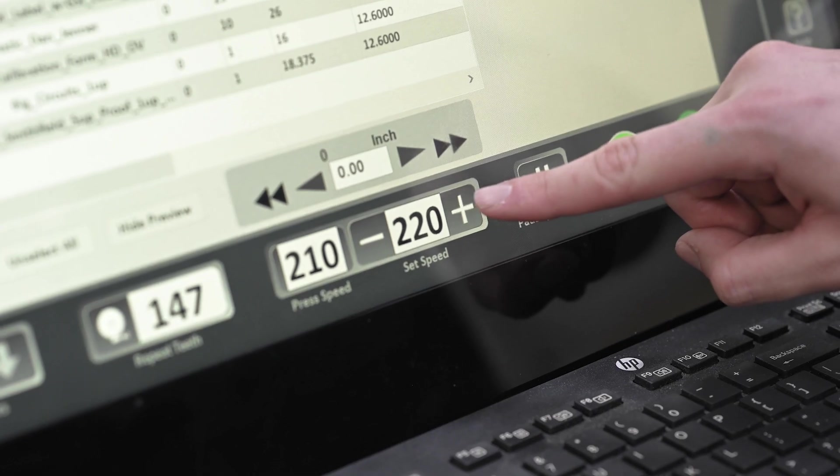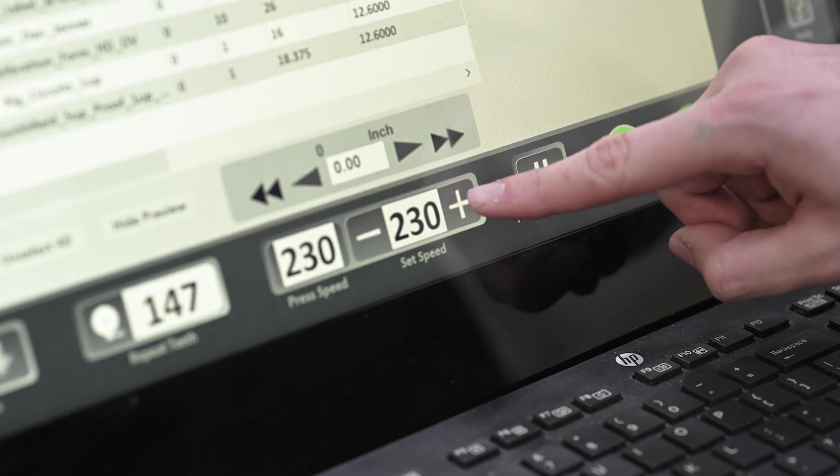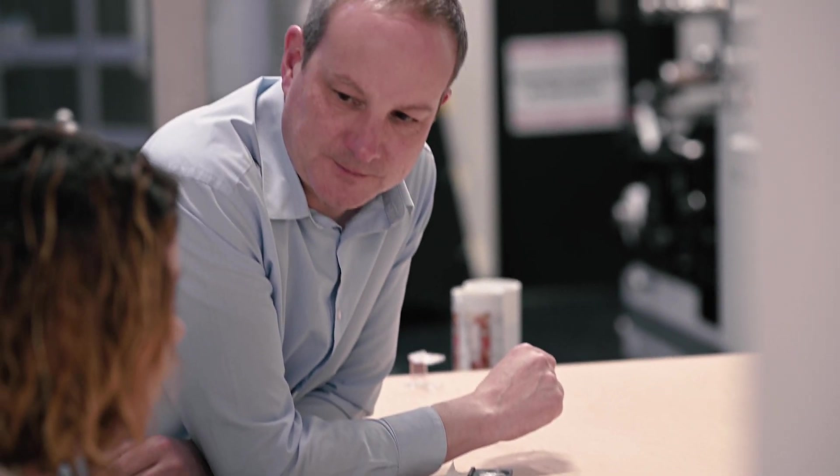The second challenge for MarkAndy was to be able to maintain quality with high-speed VDP. That means each barcode would have good readability, the images would be crisp and clear, and the fonts would be very readable. Every label that's unique — we wanted the first label to look as good as the last.